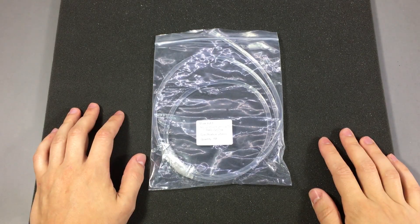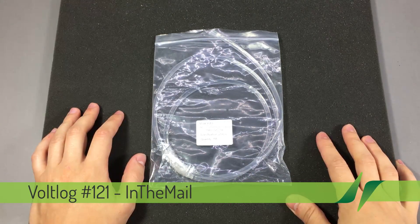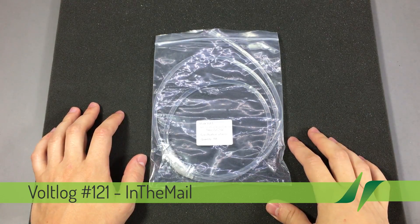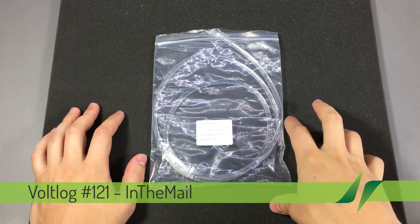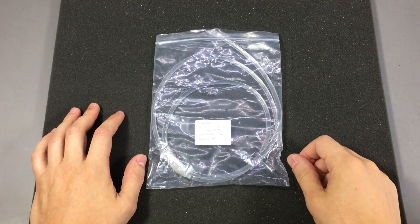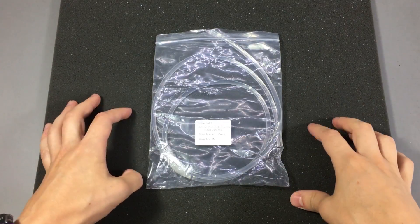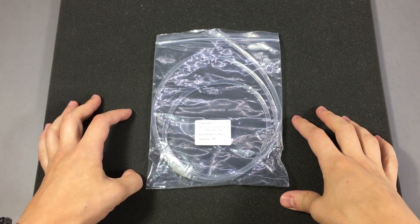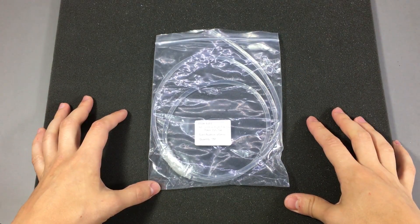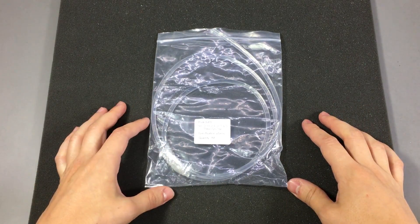Before getting on with the video I just want to say a few words about how bad the customs and postal services are around here. You probably know, as I mentioned before, that for each one of these small packages coming from outside the European Union I have to go pick it up myself from a special postal office with the customs office, and I have to open each package so they can check the contents. Also if the value is over 10 euros I have to pay the value added tax.